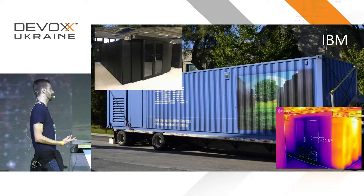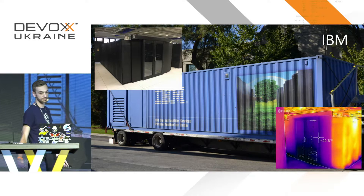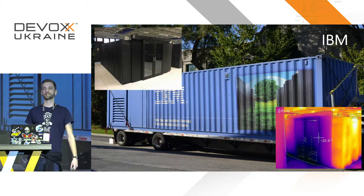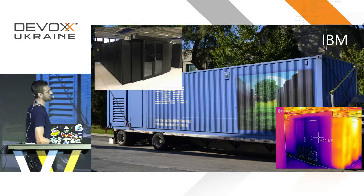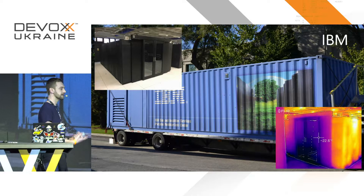IBM has been in the data center game a very long time — way before the cloud, installing mainframes and servers in companies. About 15 years ago we built a data center up in Scandinavia. One of the main waste products of a data center is heat. So next to our data center there was a swimming pool that the community used, and we decided to pipe all that heat into the swimming pool — using waste heat for other means is a brilliant way to save energy.